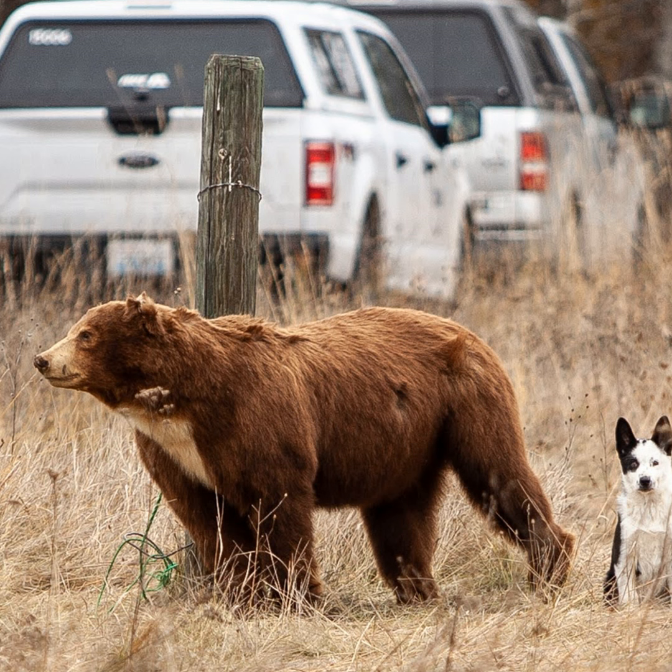It might seem a little grotesque or morbid, but it's necessary training for the job this dog will be doing. Niels actually encourages Teton. This bear carcass is a great way for the young dog to get familiar with what he's going to encounter in the field — the smell, the look, even the feel of the bear. Teton climbs on top of the bear and starts tugging its fur with his teeth. This guy's pretty fresh — he was killed about a week ago.